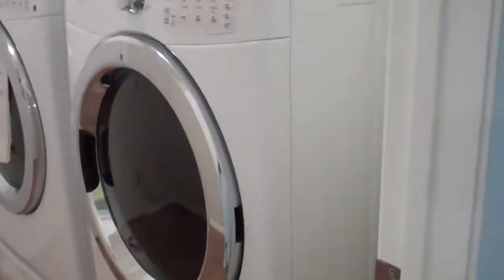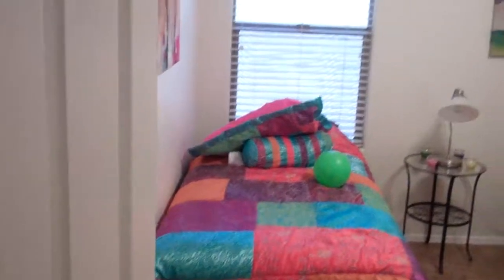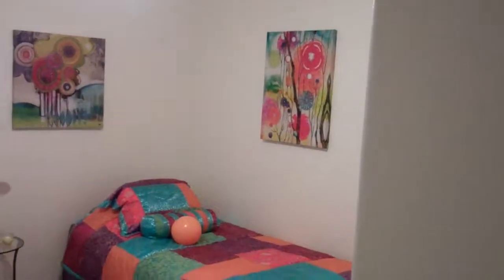We can come on through here — this would be the guest wing. There are nice transition pieces in each hallway. Here's the laundry room with the stacked front-loading washer and dryer. That was just repainted. And here's guest bedroom one.